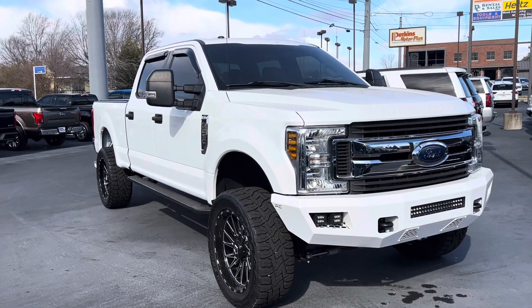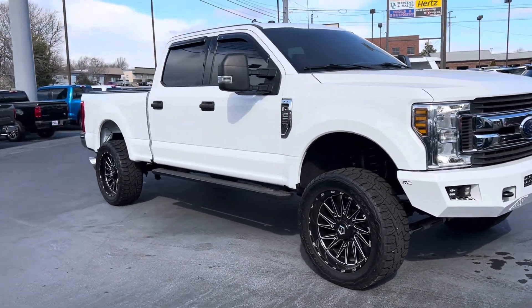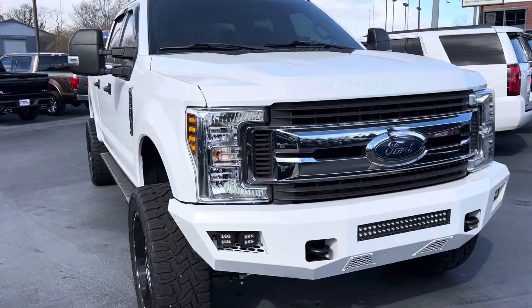Hey Isaac, it's Matt here at Perkins Motorplex here in Mayfield. I pulled this 18 F250, really nice looking truck, in really good condition as well. I know you wanted a video under the hood. I pulled it out of a spot here on Highway 45 so you can hear it a little better.